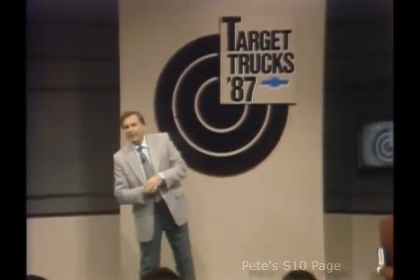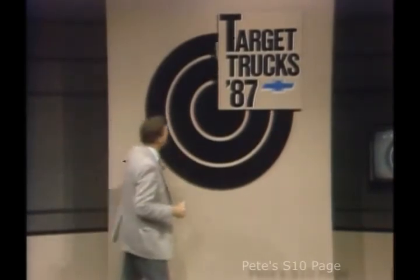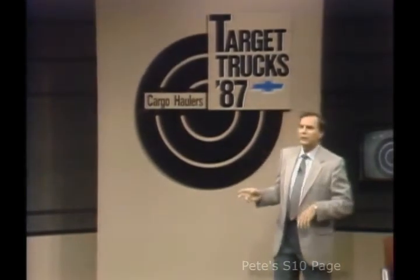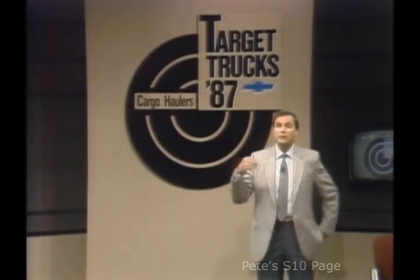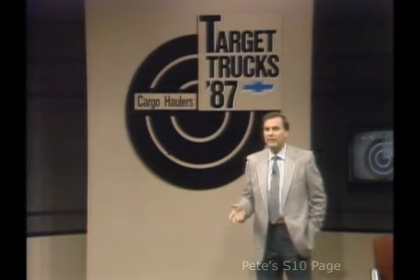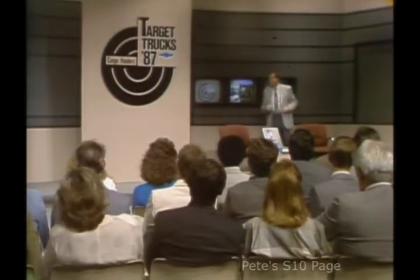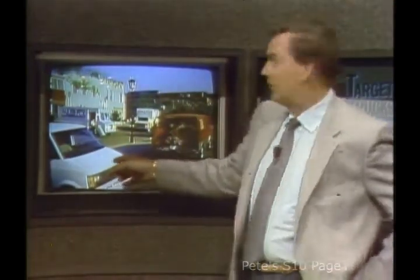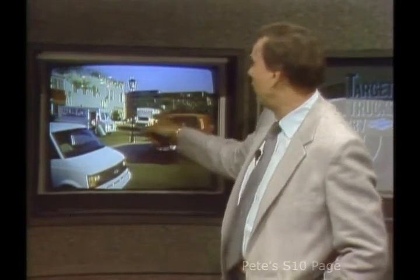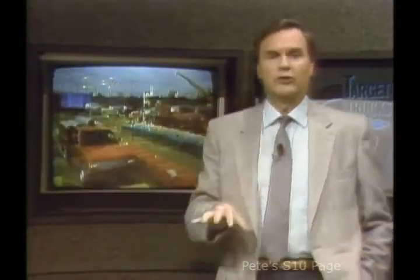Welcome to Target Trucks. Today we're going to take a look at the most extensive lineup of trucks that you have to offer: the 1987 Chevrolet Cargo Haulers. These are the trucks that people and businesses count on to move anything from flowers to furniture, because cargo can be anything from a small package right on up to lumber and steel. That's why there are so many varieties of cargo haulers, like these vans — this Astro used for carpet cleaning, this full-size Chevy van used by a florist, this Hi-Cube owned by a moving company, and a step van used by an office furniture and supplies company.